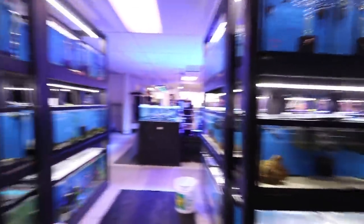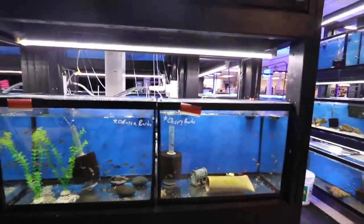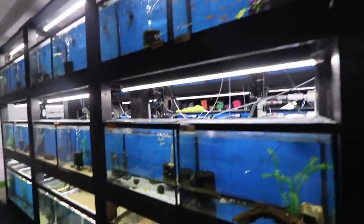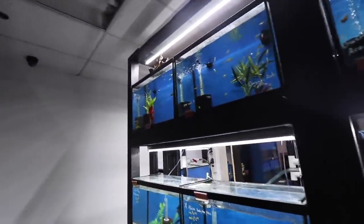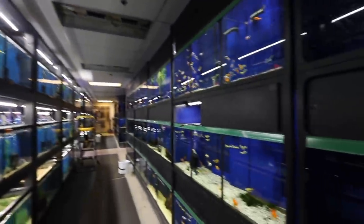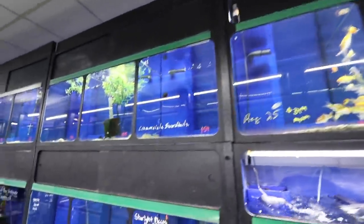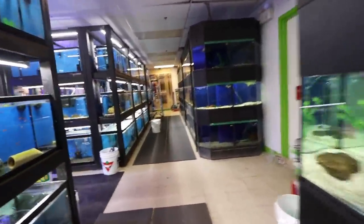Some cherry barbs over here. A lot of these tanks are empty right now — they only started allowing people in a little while ago, and shipments are either being held or taking too long to arrive. Lots of goldfish and koi, which makes sense since it's coming up on pond season. I think I want to head back to the saltwater section — I think I'm going to get something.